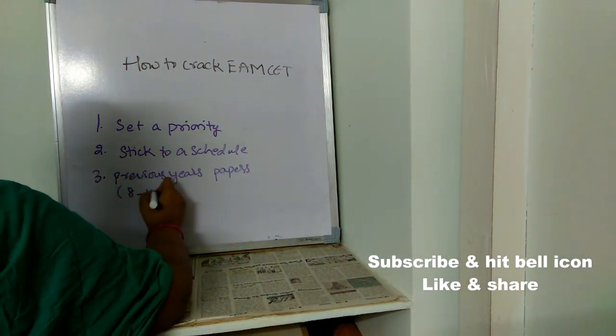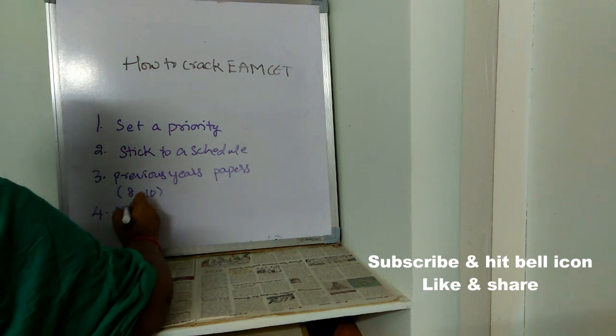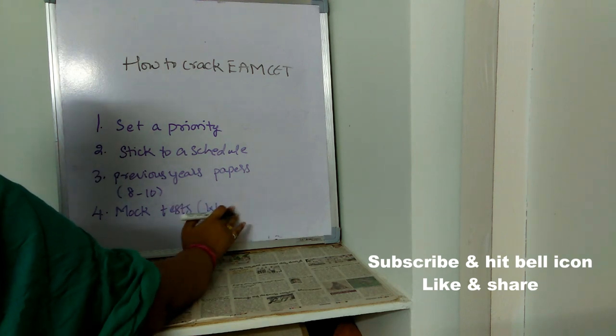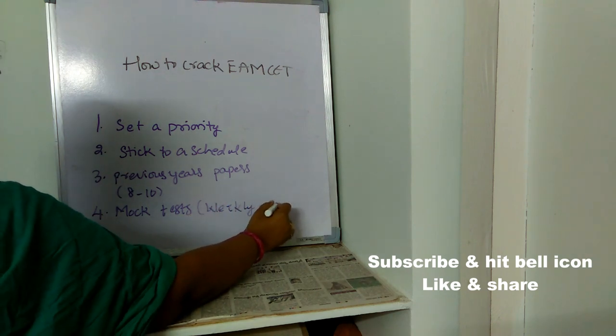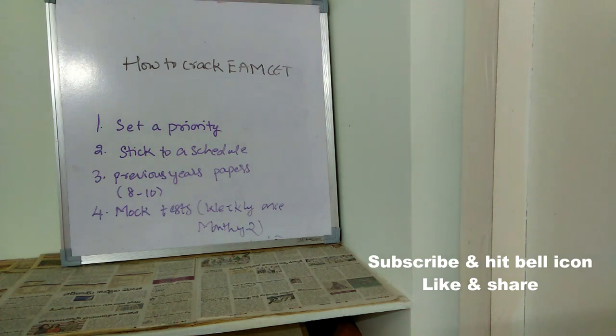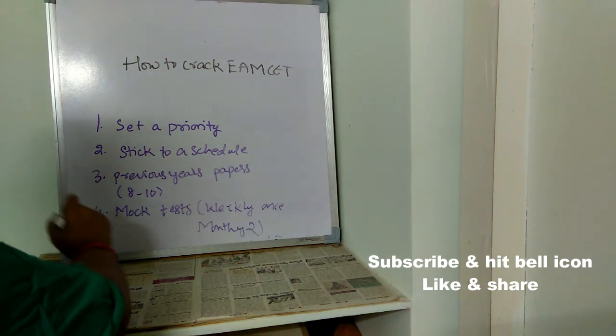The fourth important point is: go through mock tests — at least weekly once or twice a month. A mock test is just like a trial exam or pre-final exam where you get the feeling of attempting the original MSET exam. You can understand whether you're able to manage time, whether you're getting stuck at any point, or whether any particular subject feels difficult. Mock tests are very very important.